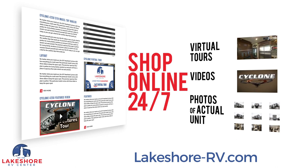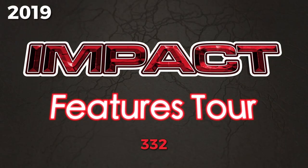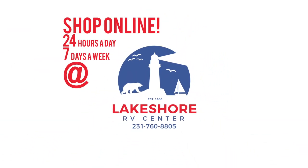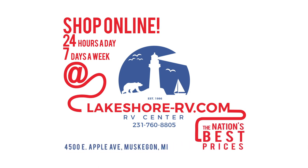Shop online at lakeshore-rv.com — with virtual tours, videos, and photo galleries you're sure to find your perfect RV at the lowest price, guaranteed. Want a more personal touch? Call us at 231-760-8805 where our friendly and knowledgeable staff will help you get an amazing deal on the RV of your dreams.